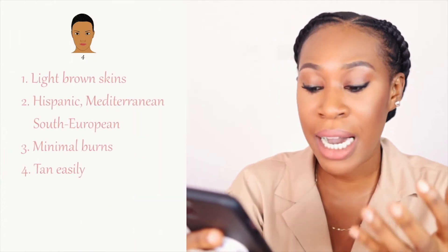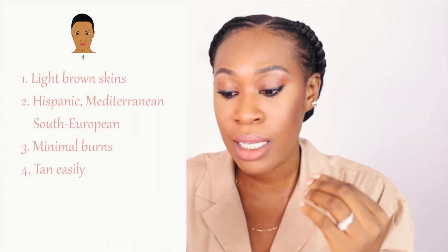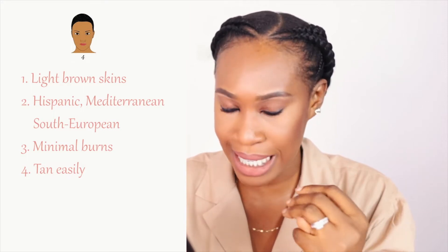For skin type 4, these are light brown skin. You're entering brown; you usually have brown eyes. Common ethnic backgrounds include Hispanic, Mediterranean, and South European. They do burn, but they have minimal burns and they tan easily.